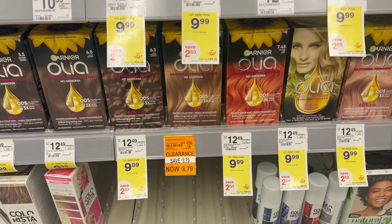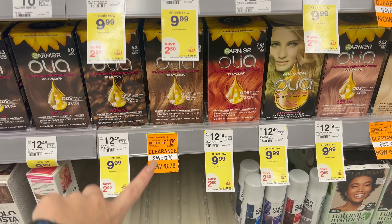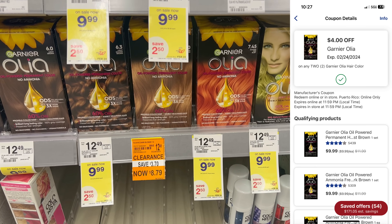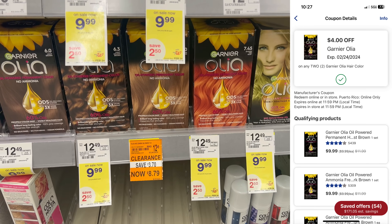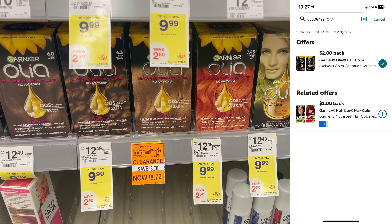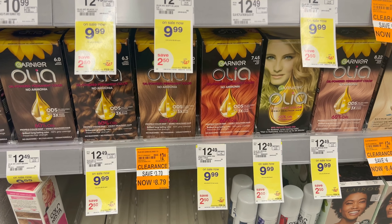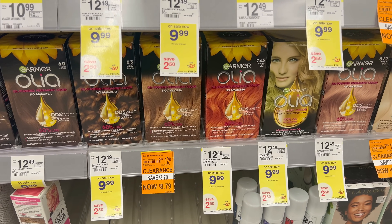Another clearance deal is on Olia hair dye. This one is on clearance for $8.79 — grab two, clip the $4 off two digital coupon, then submit to Ibotta for $2 cash back on one. Your final cost is $11.58 for two hair dyes, which is a pretty decent deal.